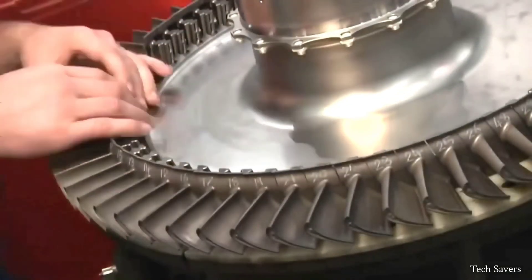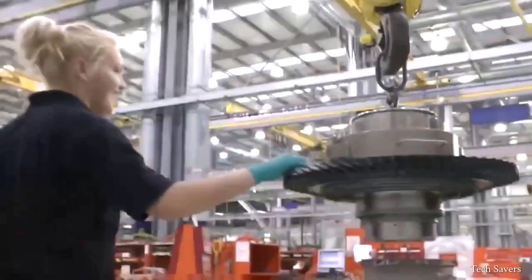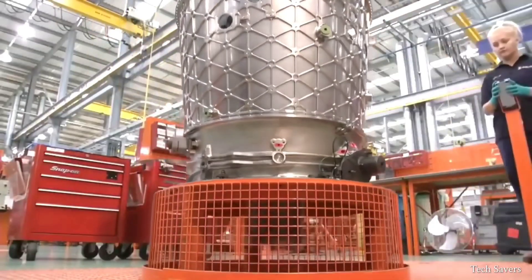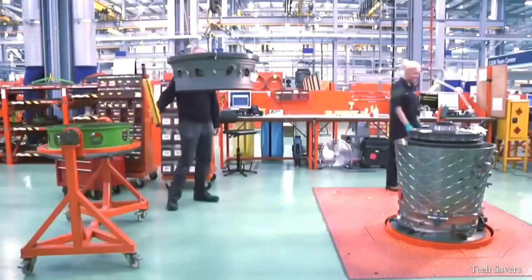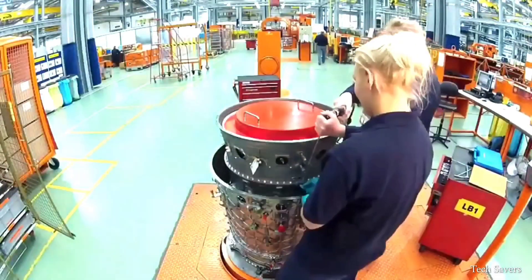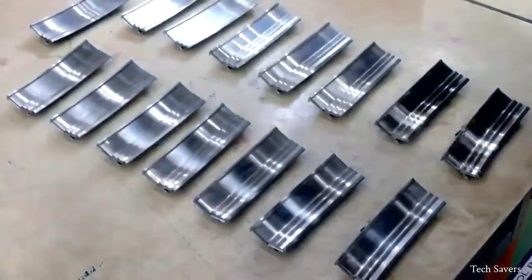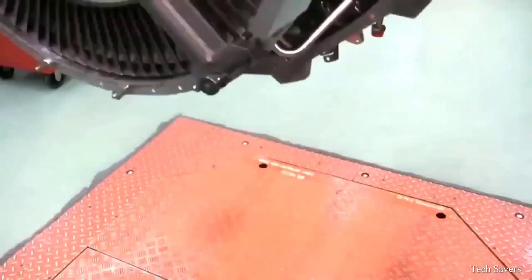The initial step in the production of the F-135 engine involves attaching the high-pressure turbine to the low-pressure turbine. The F-135 engine measures up to 3 feet in diameter and 18 feet in length, weighs a whopping 3,750 pounds, and is capable of producing over 43,000 pounds of thrust. The engine is typically built in a vertical position, starting from the aft end and moving towards the front, secured onto a fixture that enables the operator to easily maneuver it during assembly.